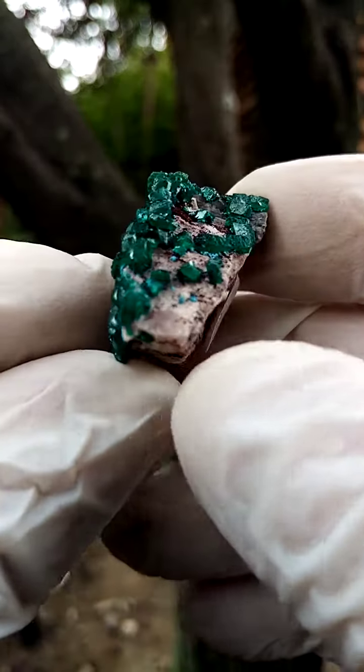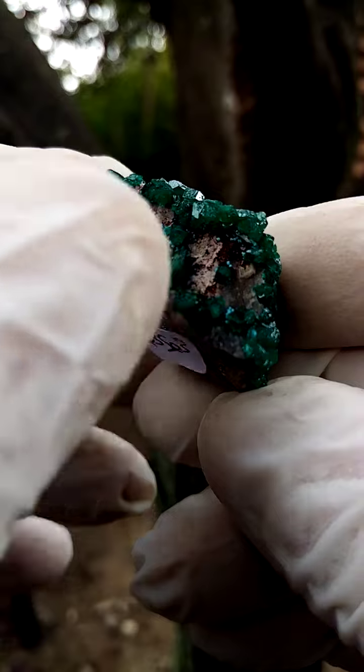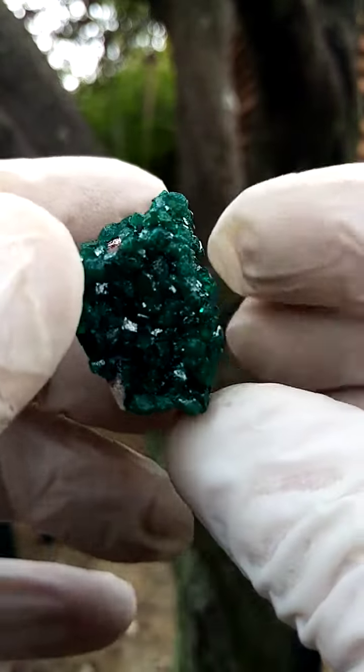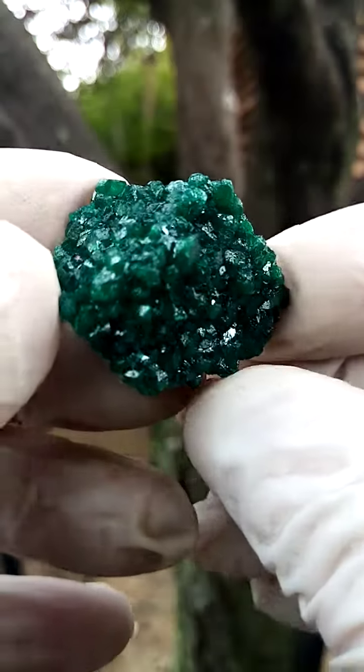You have this section — the black material would most likely be some goethite or even heterogenite a little bit over there, and maybe some minor calcite or dolomite crystals here as well.